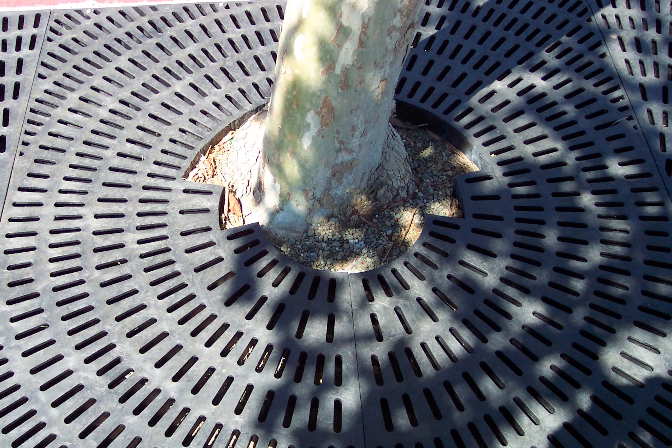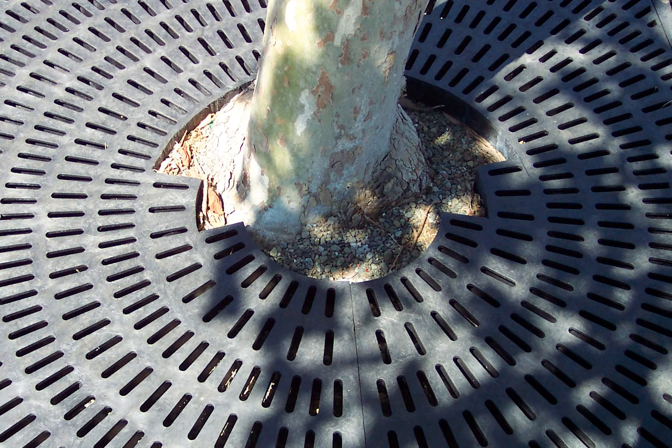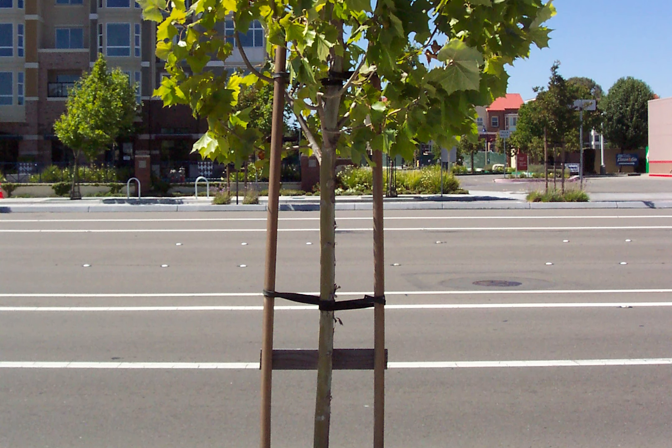Multiple grate sizes were used, including retrofit options to accommodate larger trees. The project wrapped in 2010, leaving a dependable result that will last for years to come.